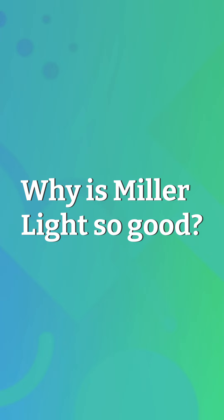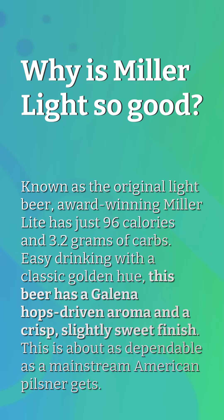Why is Miller Lite so good? Known as the original Lite beer, award-winning Miller Lite has just 96 calories and 3.2 grams of carbs. Easy drinking with a classic golden hue, this beer has a Galena hops-driven aroma and a crisp, slightly sweet finish. This is about as dependable as a mainstream American pilsner gets.